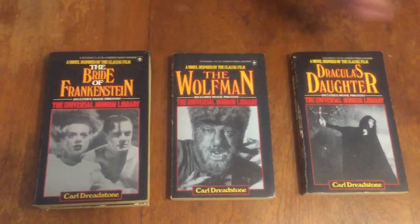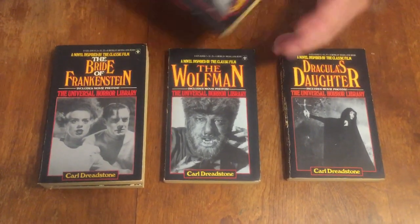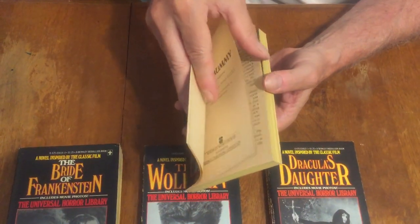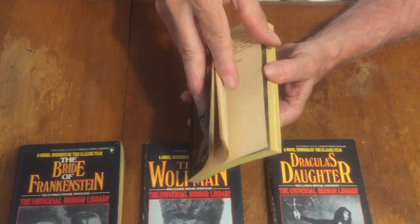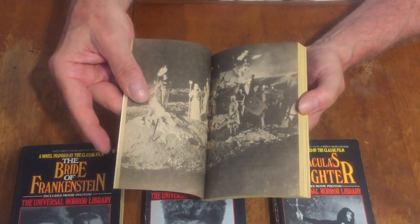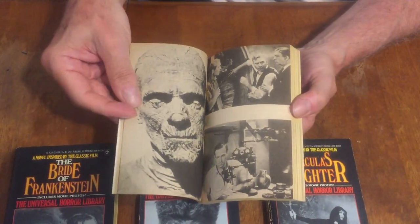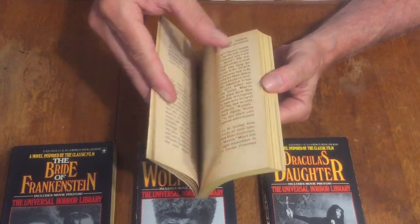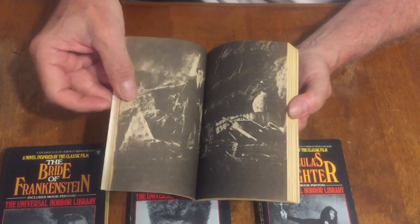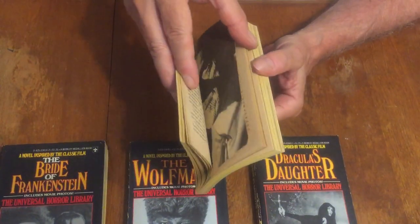The fifth is another great book — 'The Mummy.' Again loaded with photos — here's the archaeological dig where they discover the mummy. Great, great makeup.